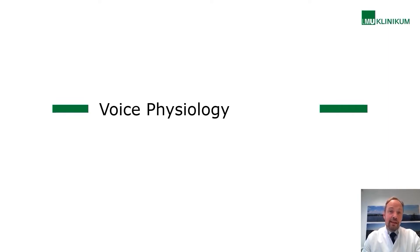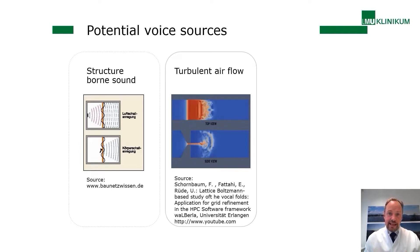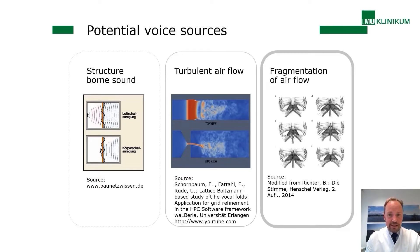There are more than one potential voice sources. The vocal folds are oscillating, and they produce sound just by oscillation themselves, but the amount is considered very low. A second source is the air stream — the exhalation brought to the very narrow passage of the vocal folds, producing turbulences which create a noise-like sound. The most important source — most of the sound produced within the vocal fold area — is produced by fragmentation of the airflow by the vocal folds.